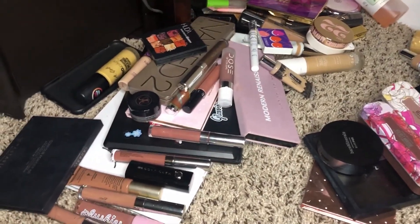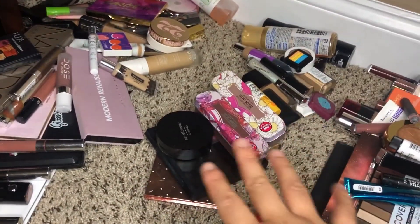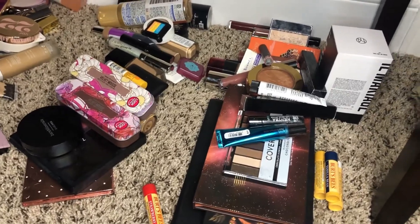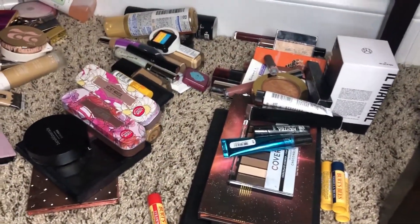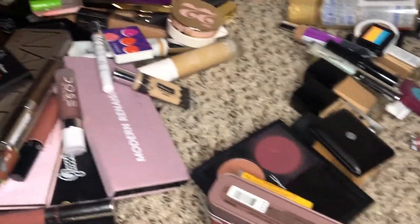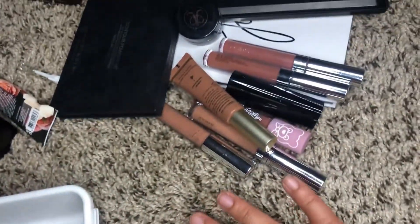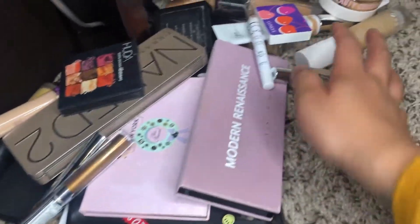I just want to show you guys what I have so far. This is my expired pile right here, this is my unknown pile, and this is my not-expired pile. That is basically all of the piles I've decided to categorize my makeup collections into. This is a lot of decision making in just a time span of about two hours of filming.